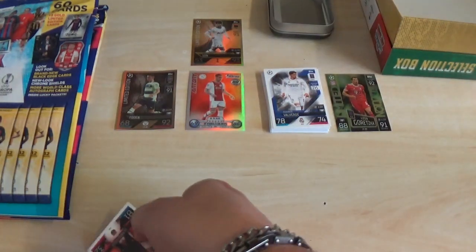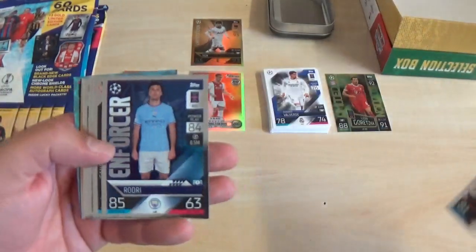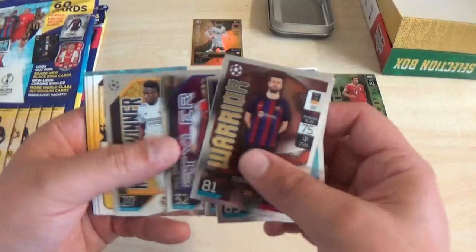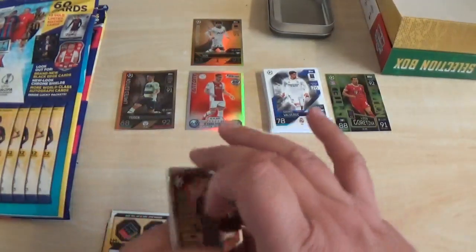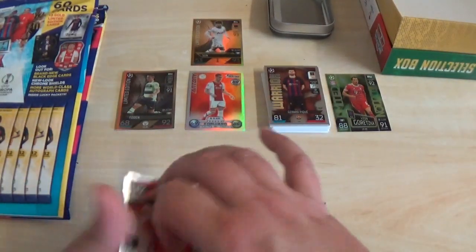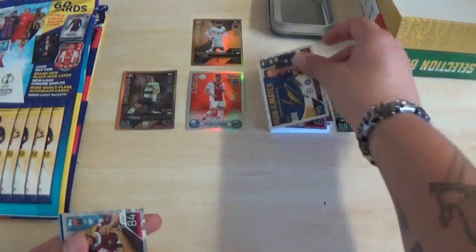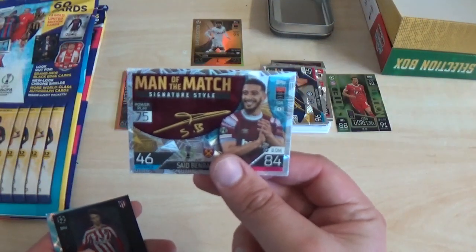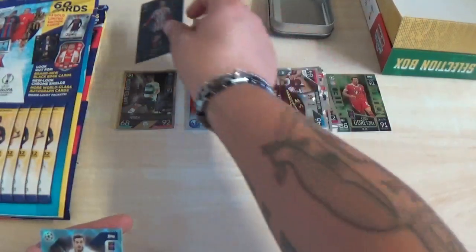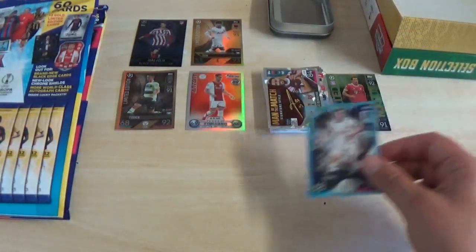The inserts are as follows: Warrior Gerard Pique, Enforcer Rodri, Styler Jadon Sancho, Enforcer Rodrigo de Paul, Emile Smith-Rowe Styler, and match winner Vinicius Junior. Then we've got Next-Gen Josip Stanisic, Man of the Match Milan Skriniar, another Signature Style Saeed Benrahma, then we finish with a nice black-edged Joao Felix — unfortunately one I already have — and a Crystal Parallel for Tottenham's Harry Winks.